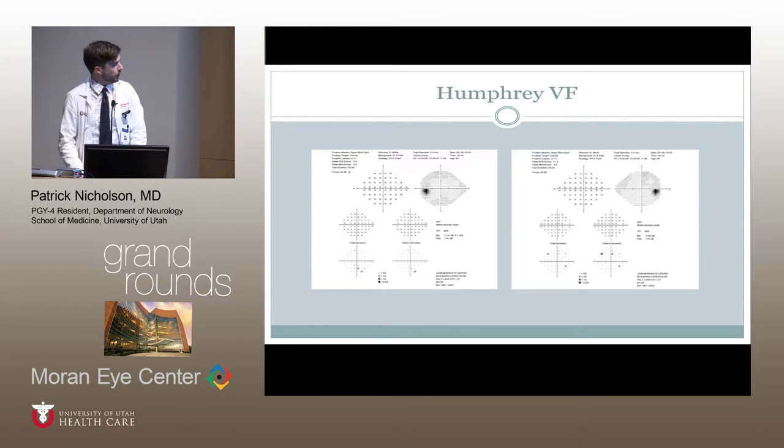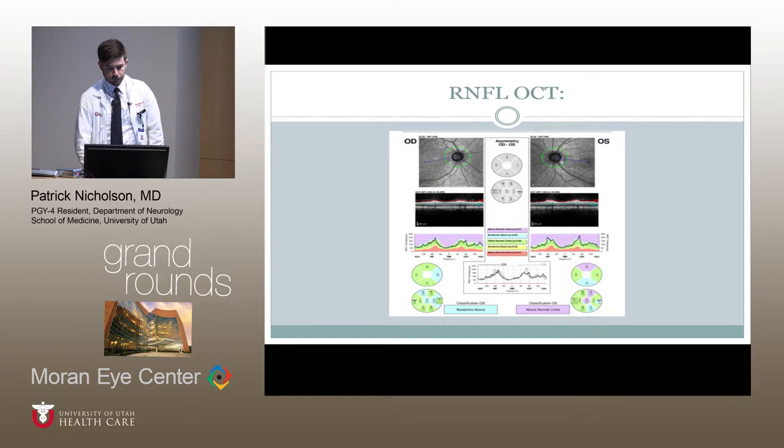Our formal visual field testing with Humphrey visual fields was normal. Whereas on the outside he had previously had a small central defect on the left, this was not present on our evaluation. The retinal nerve fiber layer OCT showed normal, young, robust thickness of the nerve fiber layer, but no substantial swelling or substantially increased thickness.